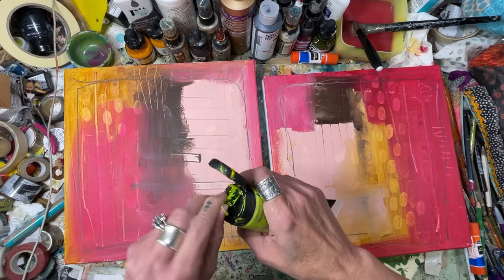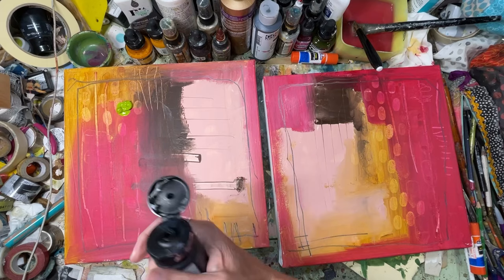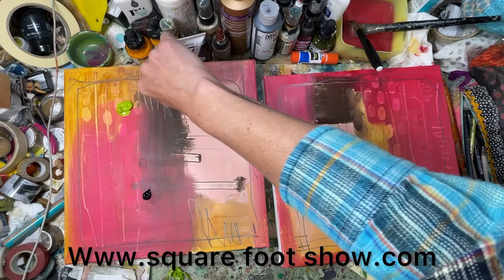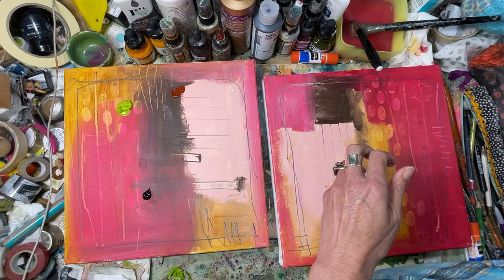Hi, this is Kristen, and I thought I would show just a little bit of the background of where a couple of my paintings that will be featured in the square foot show came from, what they looked like, and a little bit of the process and what they went through to end up how they ended up. These two paintings will be featured in the square foot show, which opens on August 10th and runs through the 12th.